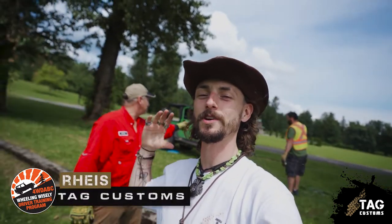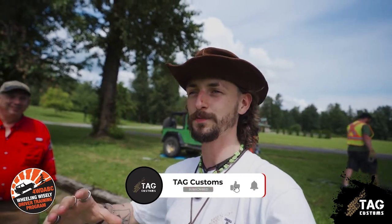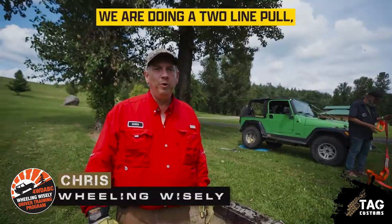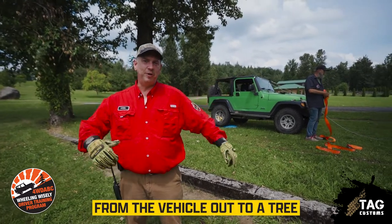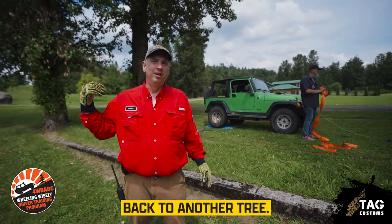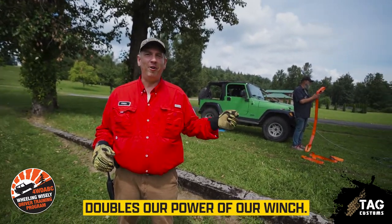Hey guys, it's Rhys from Tag Customs Indy. We're here with Chris from Wheeling Wisely and we're just about to do a quick demo on a winch pull. He's going to give everyone a quick tutorial. We are doing a two-line pull, which means we're going from the vehicle out to a tree and back to another tree. The reason we're doing that is because that pulley in the middle doubles our winch power.